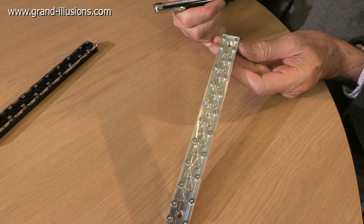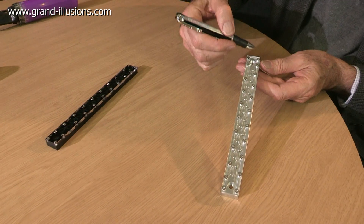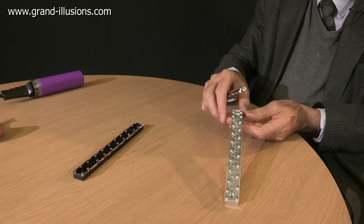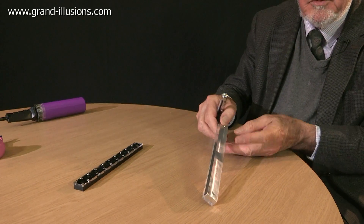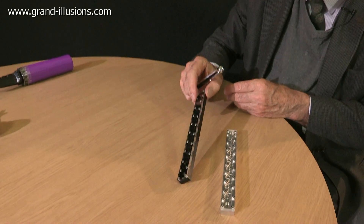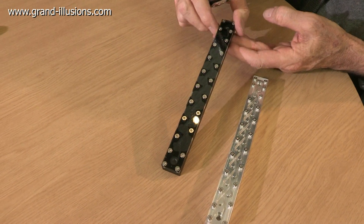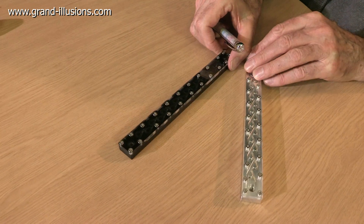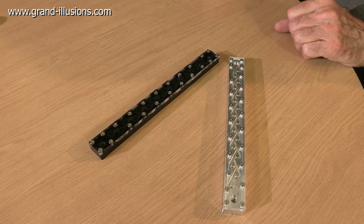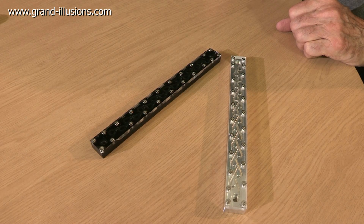So this strange thing acts as a kind of one-way valve. It's not a total cutoff, but it makes it much harder to flow that way, and much easier to flow that way. We have a metal version here with a metal base and a plastic top, and we also have a plastic version, which is the same construction inside — both showing this extraordinary property of almost a one-way valve. Made by Tesla in the 1920s, an astonishing bit of engineering and ingenuity.